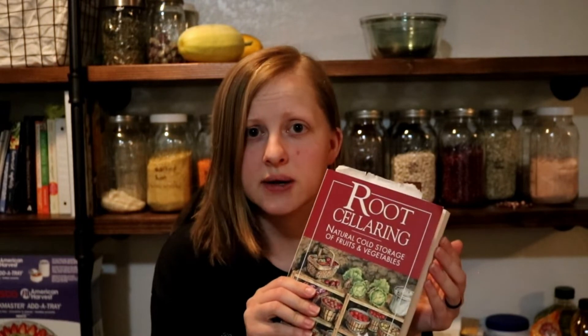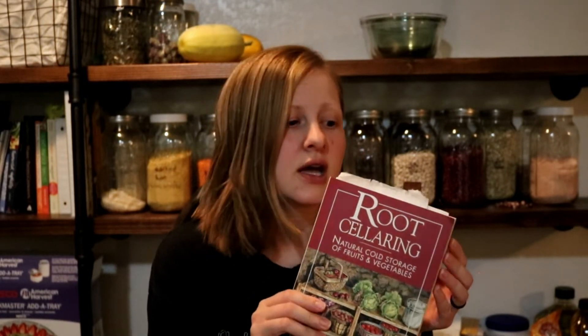It doesn't just talk about how to store the food — they also talk about how to grow the different things that work well in a root cellar. This is a wealth of knowledge. I sat down and tried to read through it, but I only got partway through before I started skipping to different parts because it's just loaded with information. This is one you'll want to keep on hand to reference. It's the best book I've found so far on root cellaring and cold food storage.